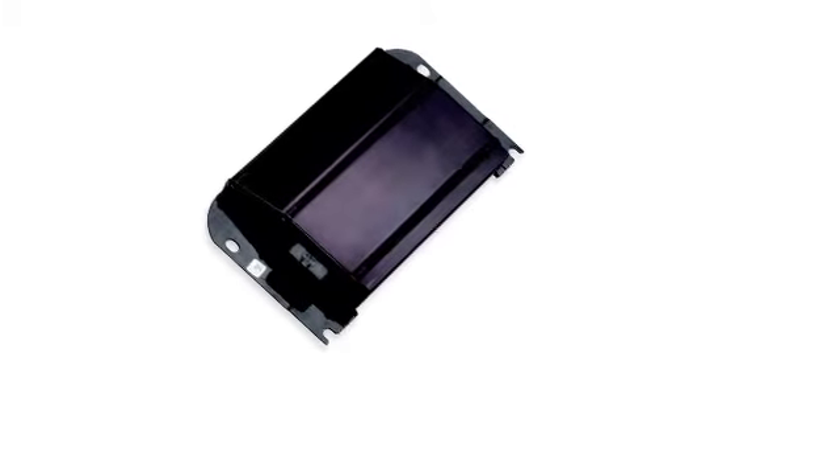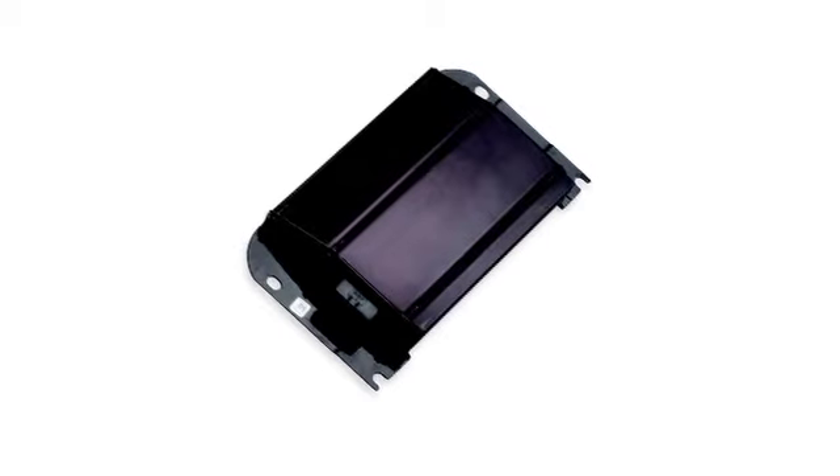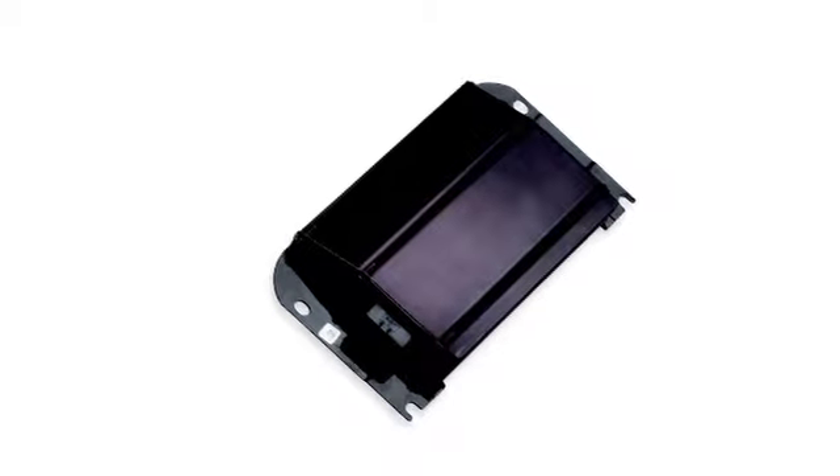The speakers are powered by our Boom Audio Tour-Pak-mounted amplifier that drives a clean, powerful, crystal-clear signal with customized equalization that's developed exclusively for this system.